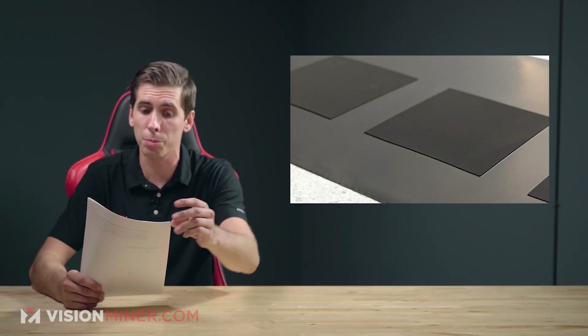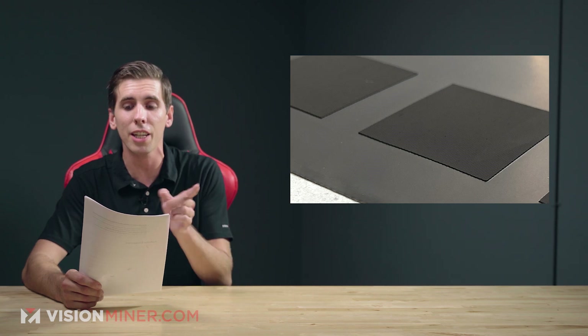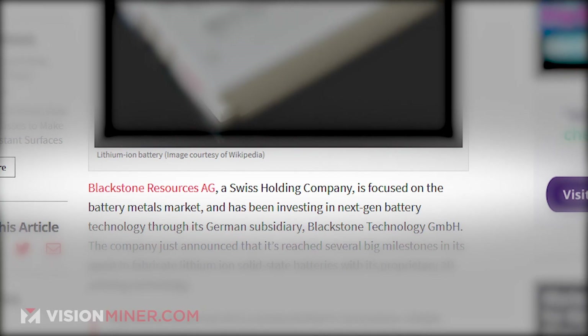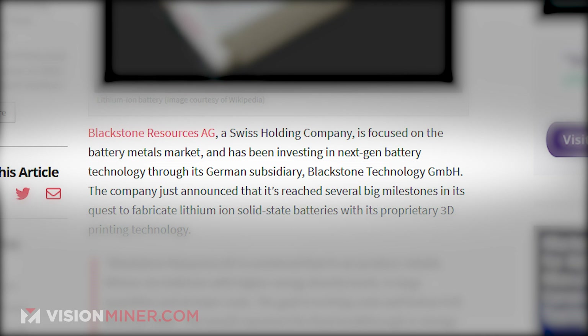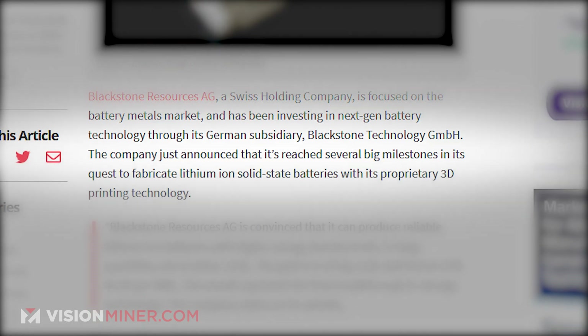Starting off today, we're going to talk about some solid-state batteries which are safer, less expensive, and higher energy density when 3D printed. Blackstone Resources AG, a Swiss holding company focused on the battery metals market, has been investing in next-gen battery technology through its German subsidiary, Blackstone Technology GmbH. The company just announced it's reached several large milestones in its quest to fabricate lithium-ion solid-state batteries with their 3D printed technology.